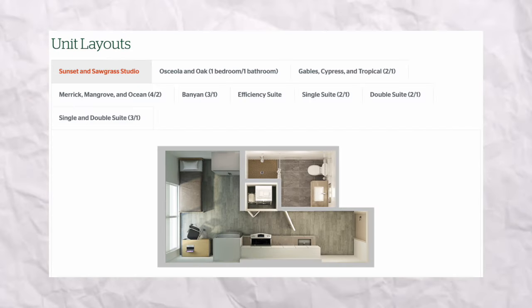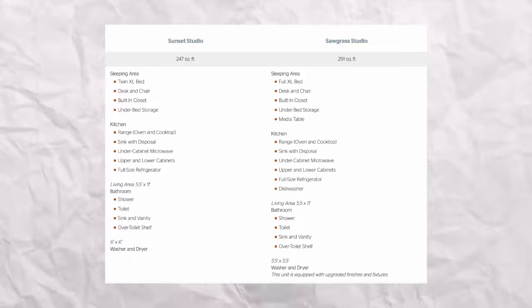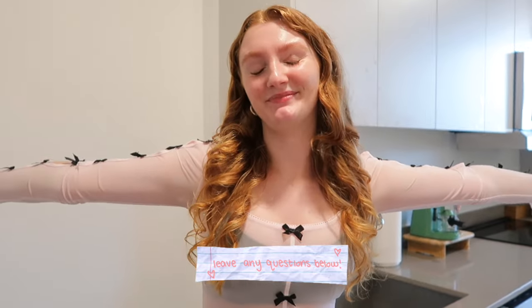Hello and welcome to my apartment in Lakeside. I'm just going to give you a little tour. I'm going to show you a little bit of everything, all the little details and stuff, so if you are a future resident, you know what to expect. I am in a sunset single room — that's what I signed up for — and then I have a dishwasher. I wasn't supposed to have a dishwasher, so I don't really know what's going on, but here we are. Let's go.